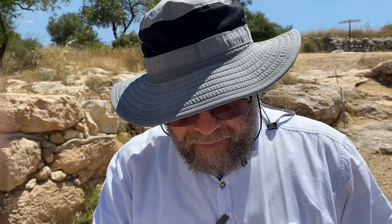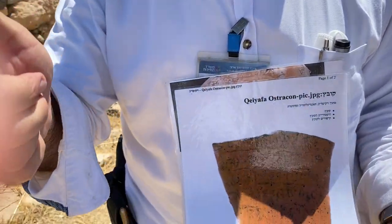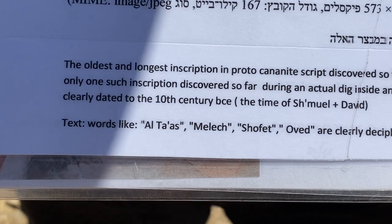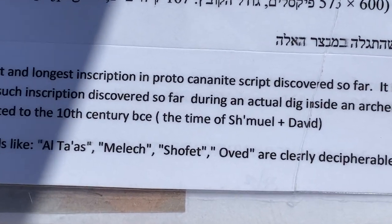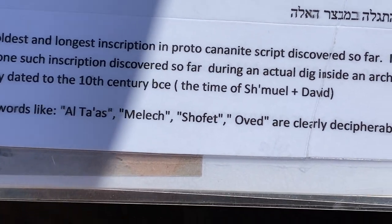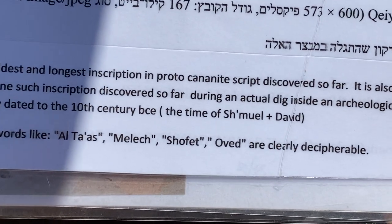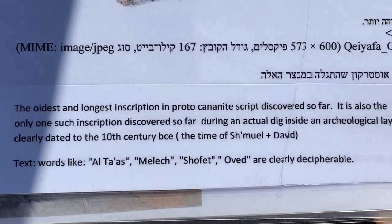The script was used at the time of the Judges and the First Temple era. There are words on this ostracon which some epigraphers identify as the word melech — king — shofet — judge — and other words including oved — work. It was a very, very big discovery. The site has other discoveries as well — there is an inscription here which mentions a person called Ishbaal.